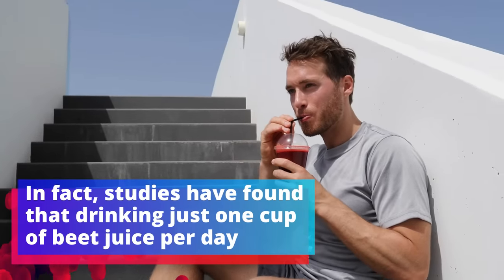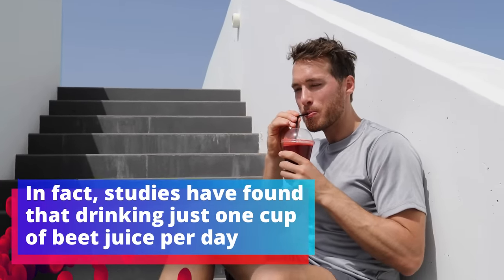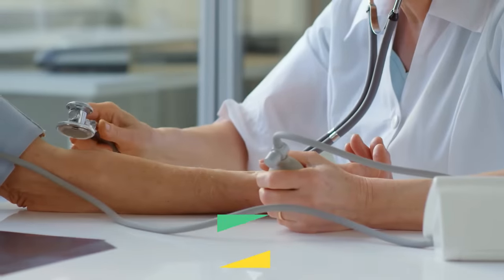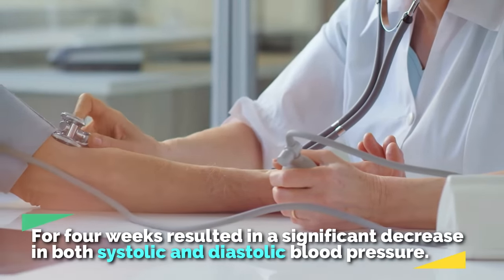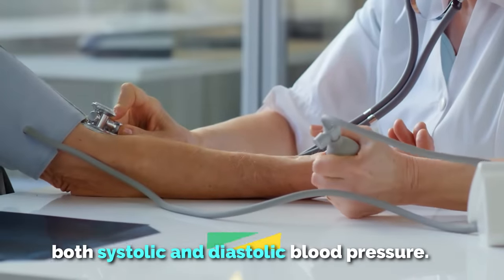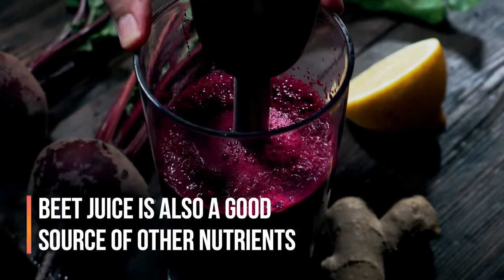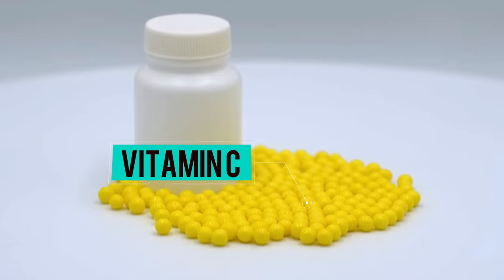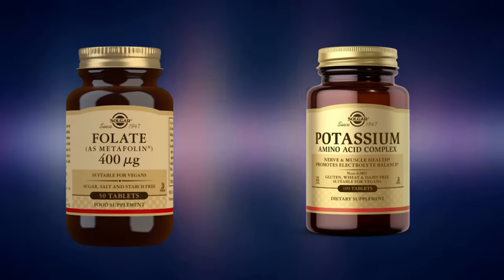In fact, studies have found that drinking just one cup of beet juice per day for four weeks resulted in a significant decrease in both systolic and diastolic blood pressure. Beet juice is also a good source of other nutrients, such as vitamin C, folate, and potassium.